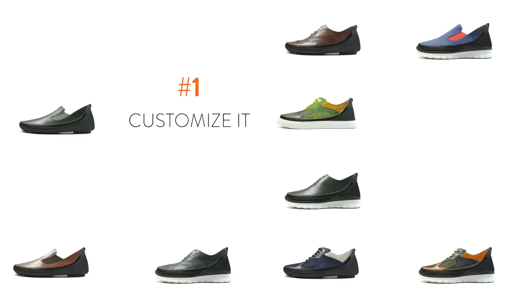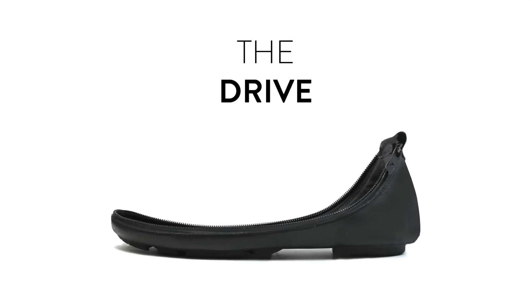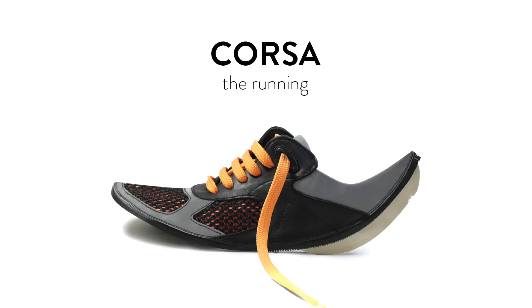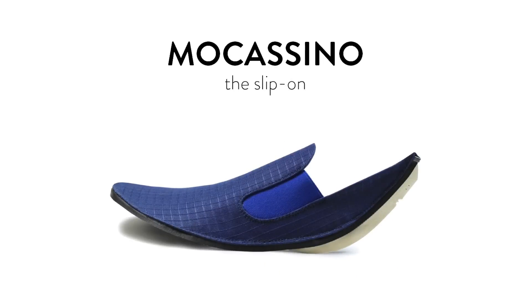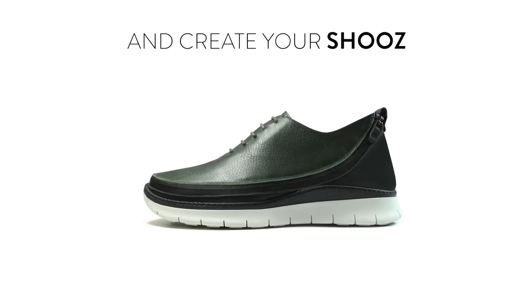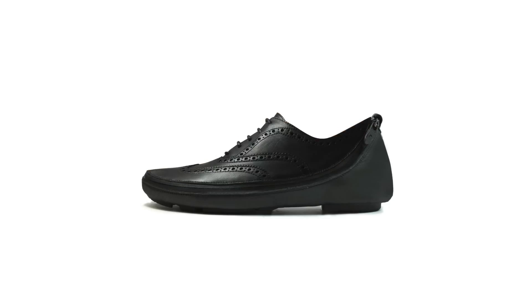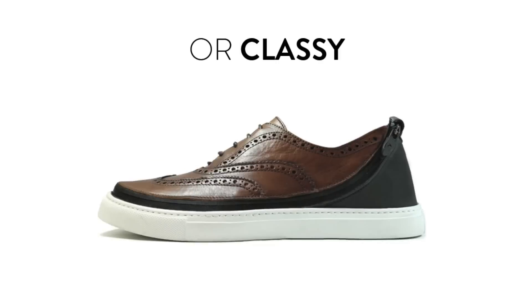First, you can customize it. Choose the sole: the urban, the running, and the drive. Then choose the skin: Corsa, the running; Duilio, the wingtip; Mocassino, the slip-on; and Stringa, the lace-up. Have fun and create your shoes — make it casual, make it sporty, or make it classy.